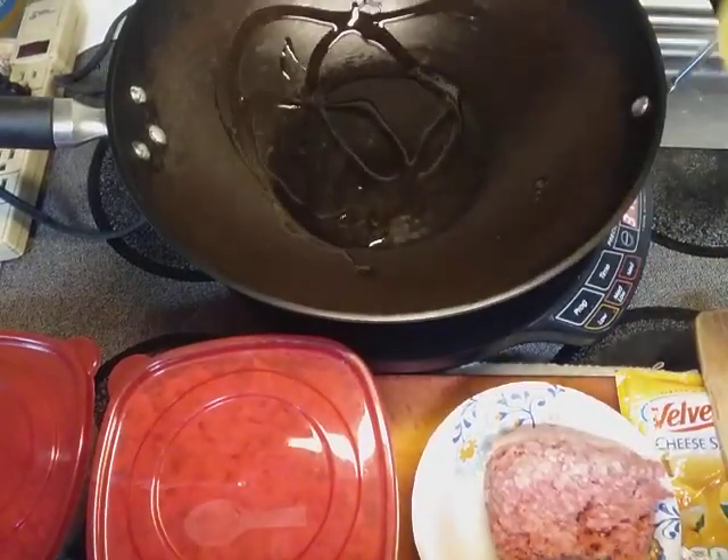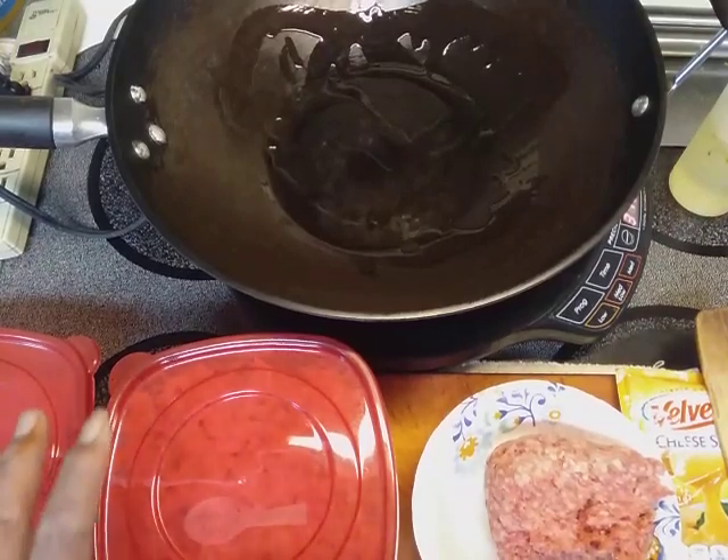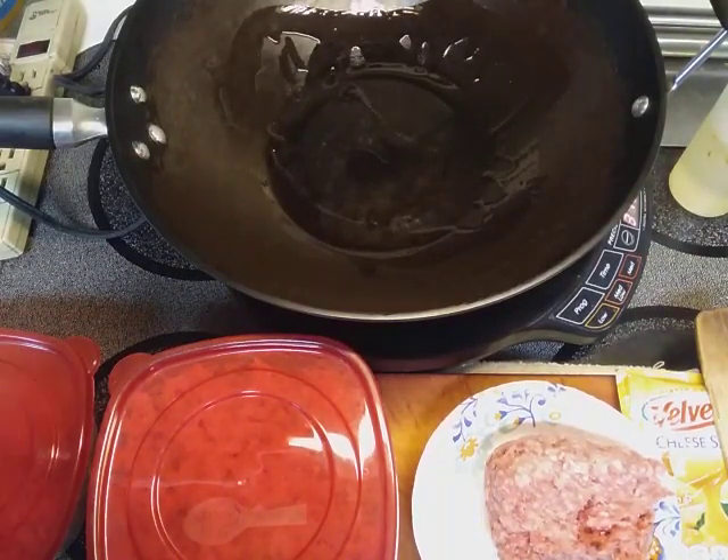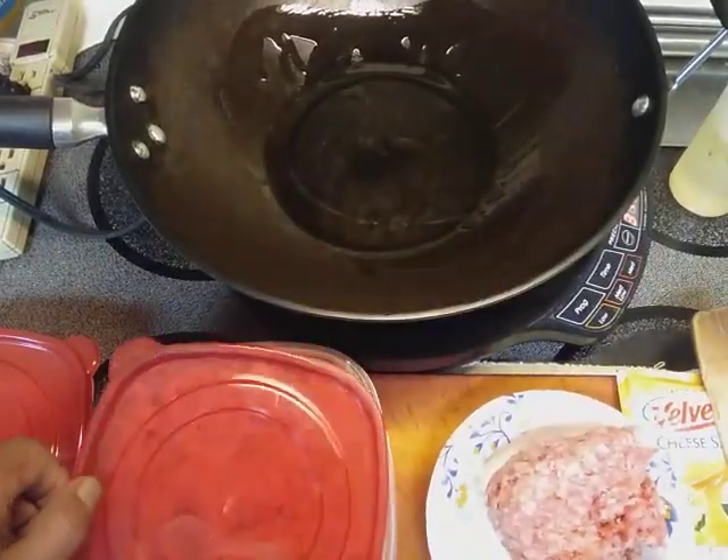Greetings everybody! Welcome back to Papa Bear's Kitchen. Today's kind of leftover day — going to beef up some leftovers, literally.